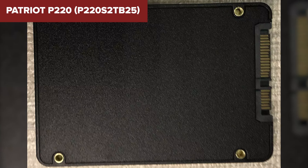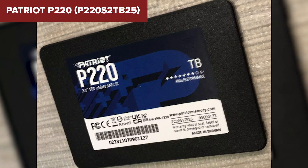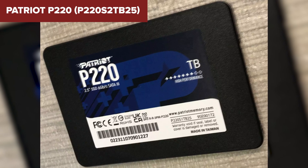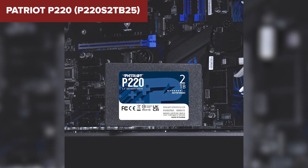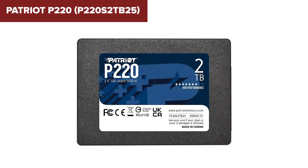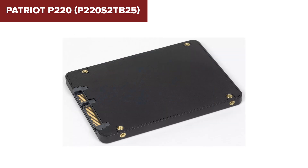On the downside, while the P220 offers good performance for a SATA drive, it doesn't match the higher speeds found in newer NVMe drives. Additionally, despite its large capacity, the higher capacity models of the P220 may not offer the same endurance as some other SSDs on the market, which could be a concern for users with very high write demands.